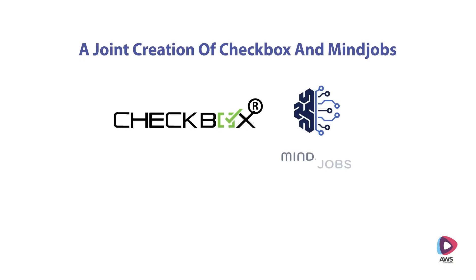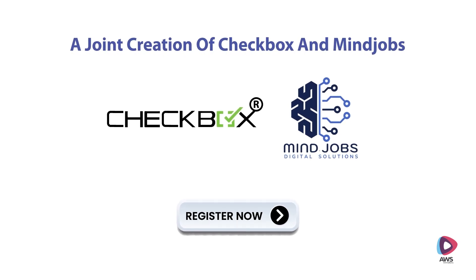Be smart like Jay and make way for Smart Campus, your one-stop solution for all your campus needs.